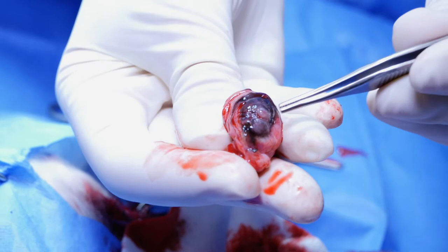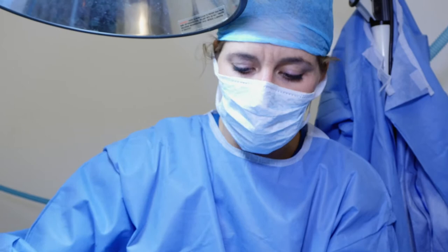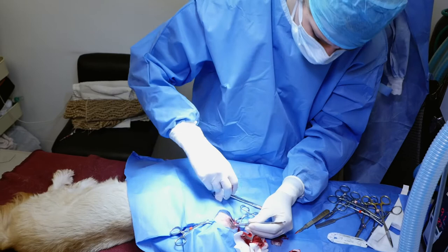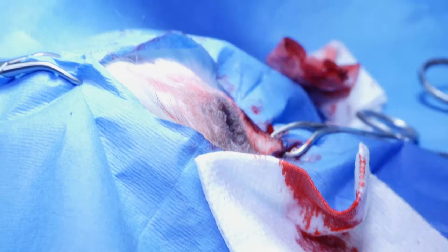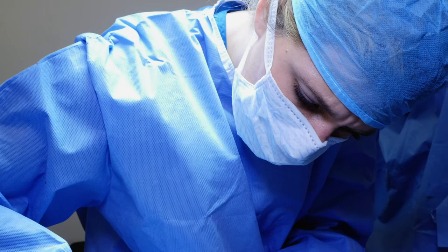That hole there is where it was ruptured and leaking fluid. So that eye was already miserable and probably painful. By removing it, we can remove a lot of the pain. You have to make sure that you get all the tear glands, because the tear glands can continue to make tears even once the eyeball is out, and they can fill this pocket up with fluid. It's looking good. We also cut the eyelids off because it's more cosmetic when the eyelids are removed — it just looks like there was never an eye there in the first place.